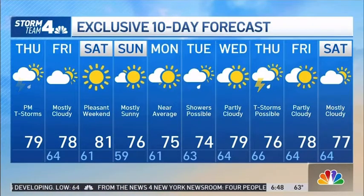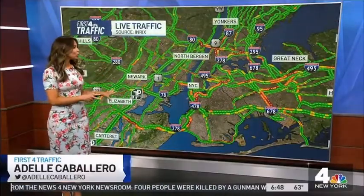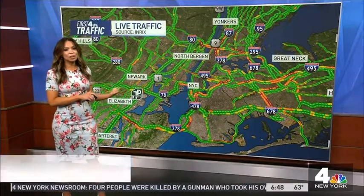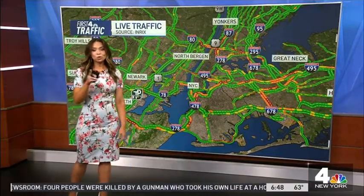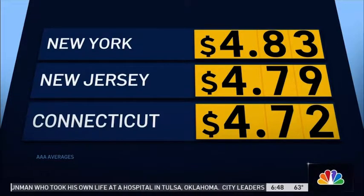It's 6:48 — that's your 10-day forecast. Good morning, Maria. Good morning to everyone at home. Now, if you're going to be driving around the tri-state area, let's take a look at the gas gauge. New York is down 10 cents from yesterday — with gas suspension taxes in effect, that's $4.83 a gallon. Jersey is $4.79 and Connecticut drivers are paying $4.72.